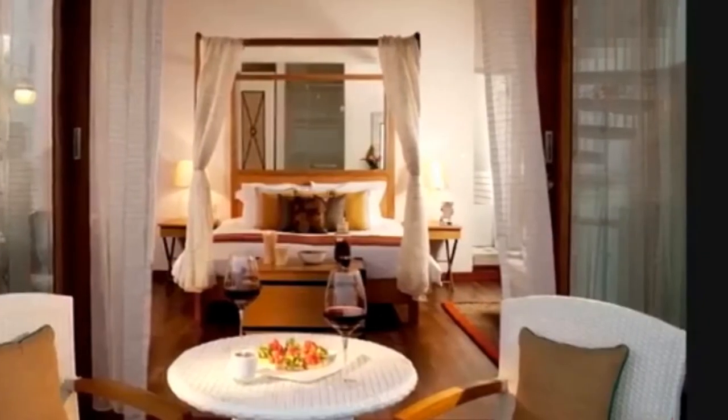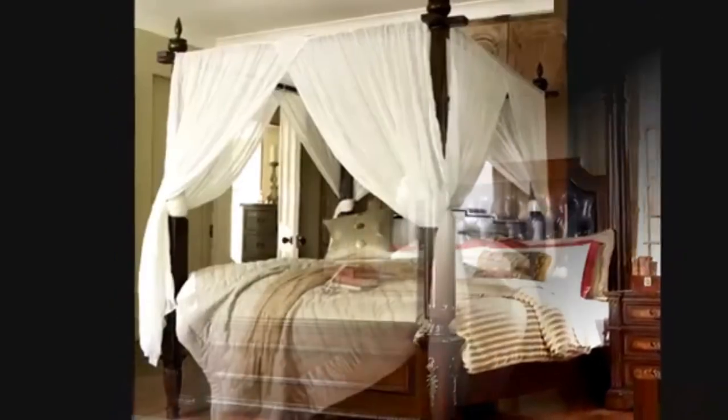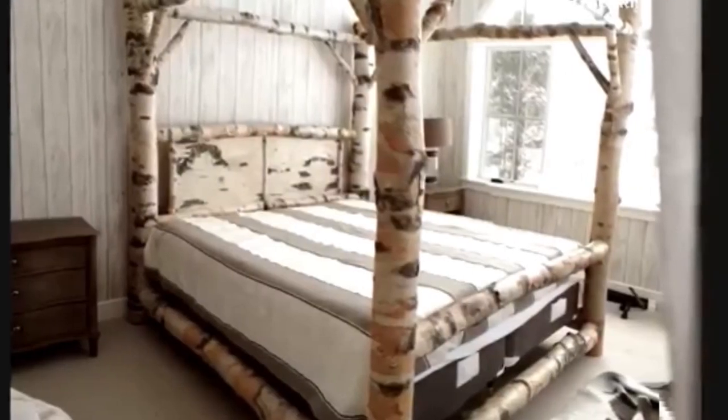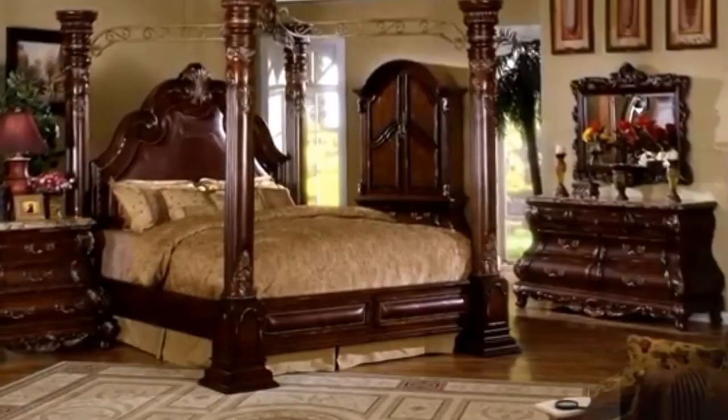You can always switch the fabric to match the rest of the room or try out one of the canopy bed DIY ideas that are available online. Spring is just around the corner so it might be the perfect time to redecorate your home and consider adding this versatile piece of furniture to your master bedroom.